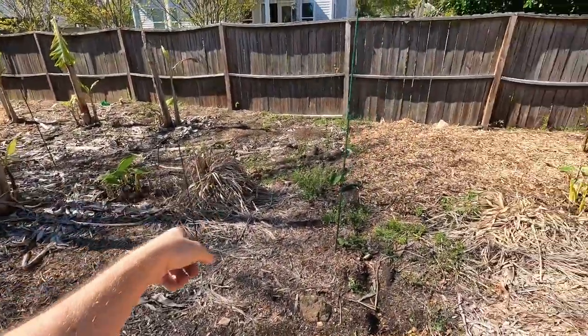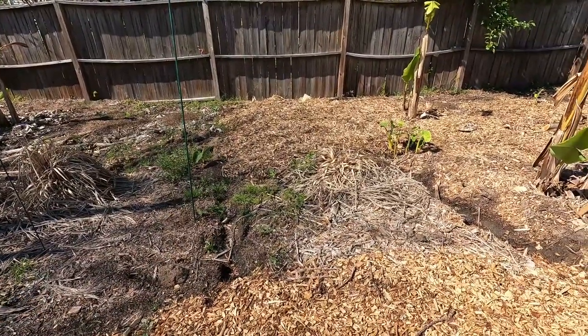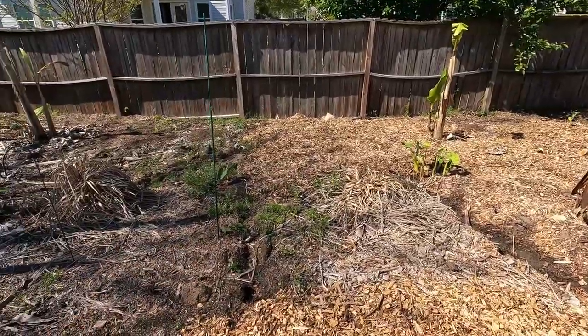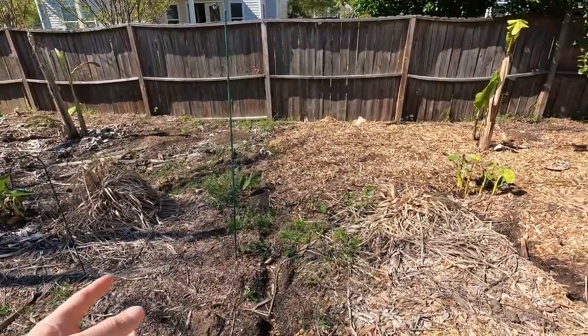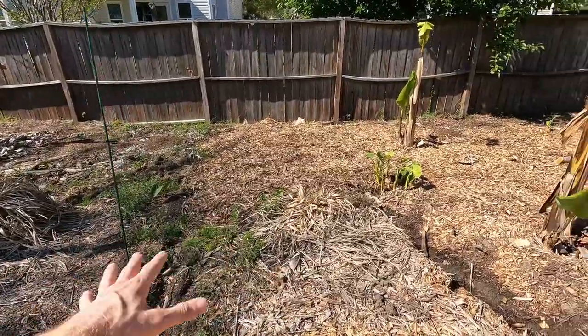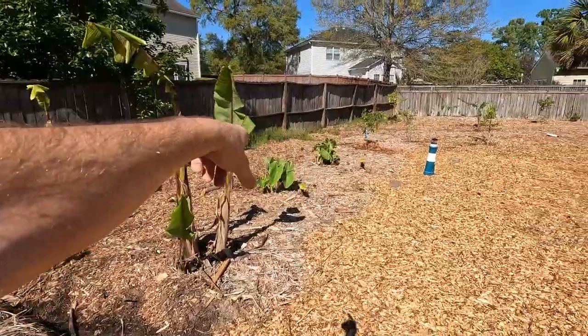So we've got the blue javas. This is going to be the planting area — there's one more banana type that needs to go in here. The apple banana and rajapuri banana will go in this little blank area right here. Then there's black tie and another three sabas over here.